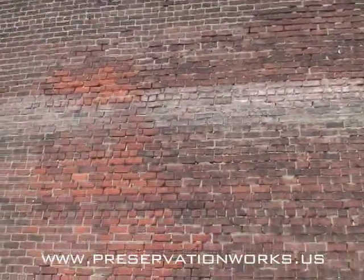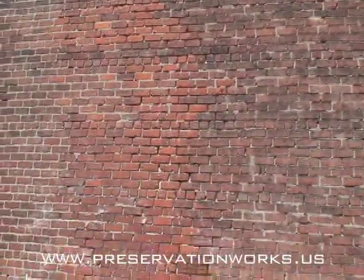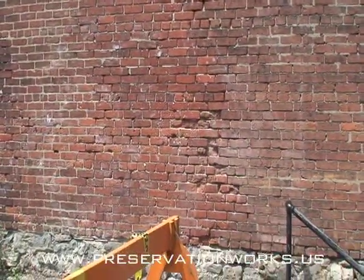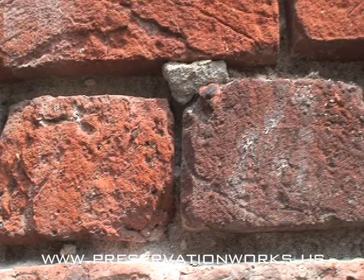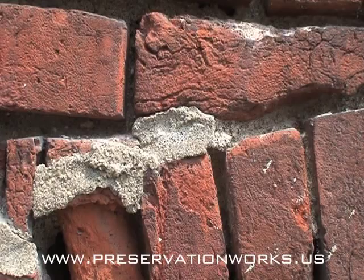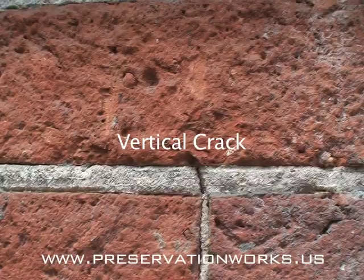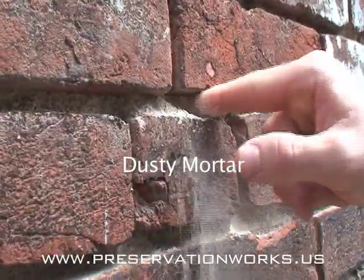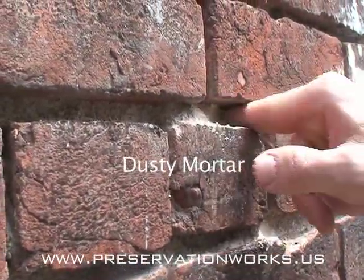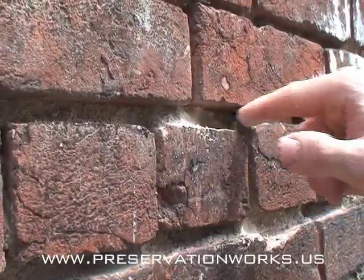On average, a masonry building needs to be repointed about once every 100 years. Evidence that a wall needs to be repointed is visible to the eye. If mortar is substantially recessed from the face of the masonry, it needs to be repointed. If the mortar is cracked so that vertical cracks have appeared in the mortar, it needs to be repointed. If the mortar has turned to dust and lost its bond with the masonry, it has done its job but needs to be repointed.